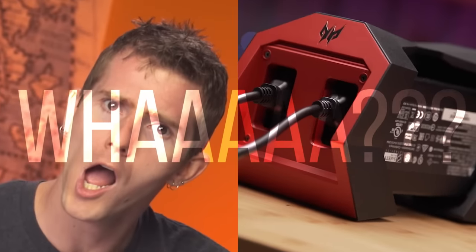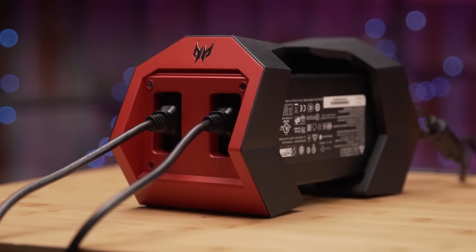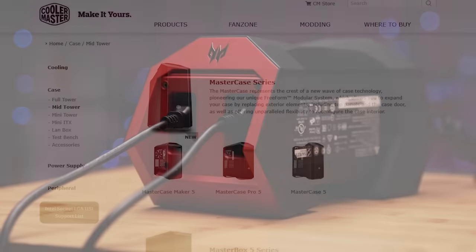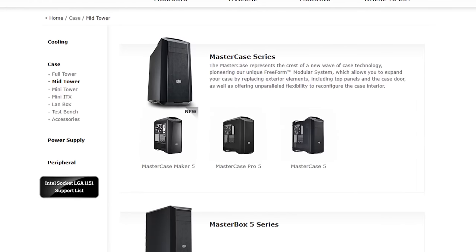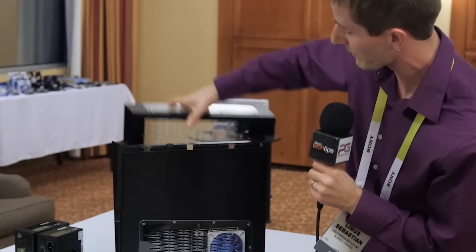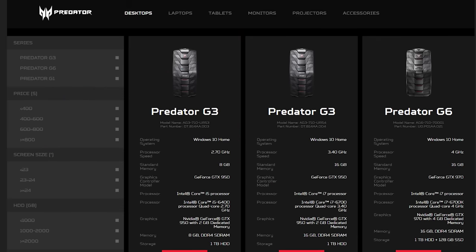Wait a minute — two power bricks? Yes, my friends. The idea that I pitched to Cooler Master's product manager almost three years ago of moving the power supply — or two, as it were — outside an otherwise standard desktop chassis for improvements to both thermals and size has officially come to life, courtesy of Acer of all people. Let's see if it worked.